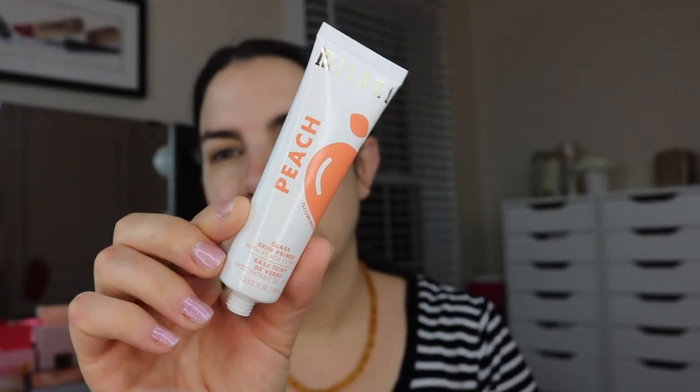Most of the stuff I've been playing with a little bit, but there are some things I have not yet used, and one of those is this peach primer. So this is from Milani. It's called the Glass Skin Primer with Peach Extract, and this is sort of the range that claims to illuminate. It just looks white and creamy. Smells fantastic. What the heck is glass skin? Illuminated skin?